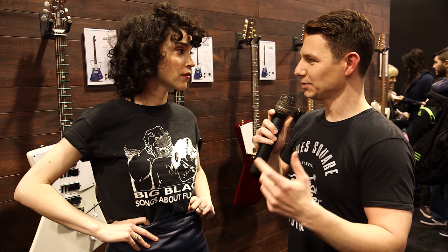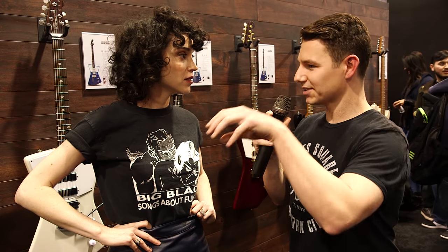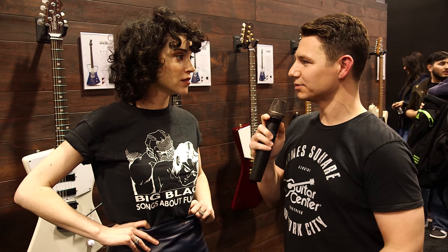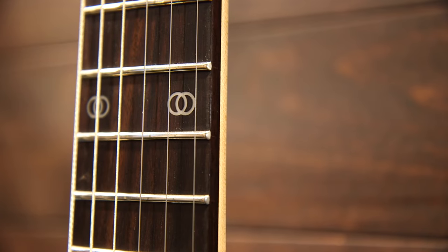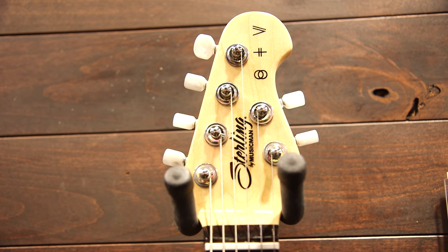Do you get inspired by seeing everybody out there latching on to the same kind of functionality that you love? Yeah, I mean, it's the same way with anything with art. You just try to make something that you love and hope other people like it. So I feel the same way about this guitar.